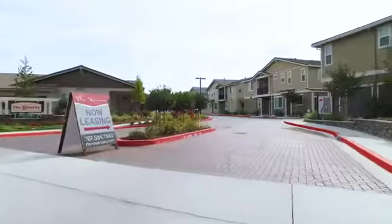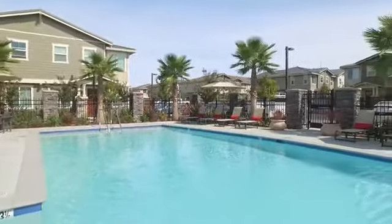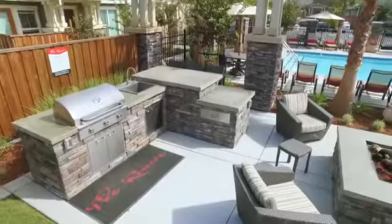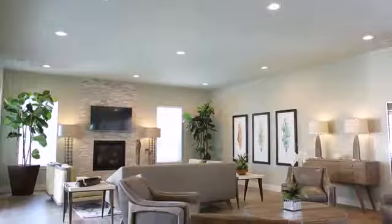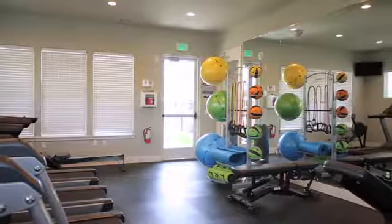Discover unrivaled luxury living at The Reserve at Roanoke Park. You can spend your free time in the resort-style heated pool, gather at the outdoor lounge with fire pit and grills, or in the resident lounge with media center, and then get in a workout in the fitness center.